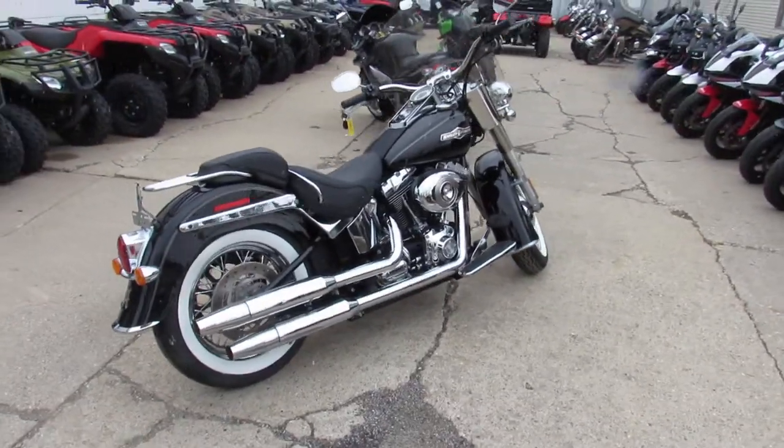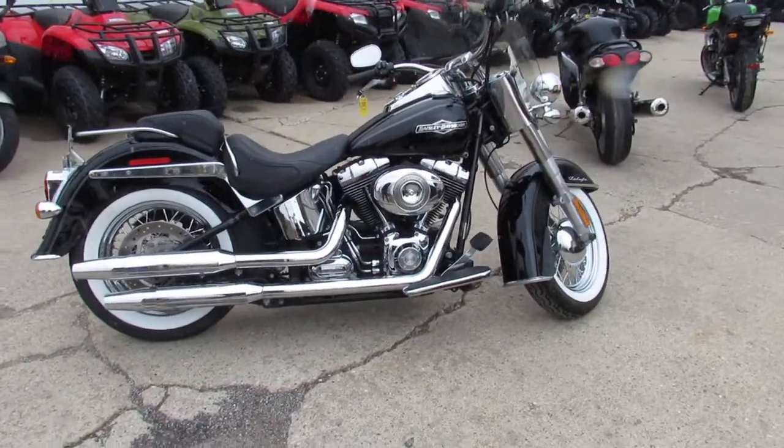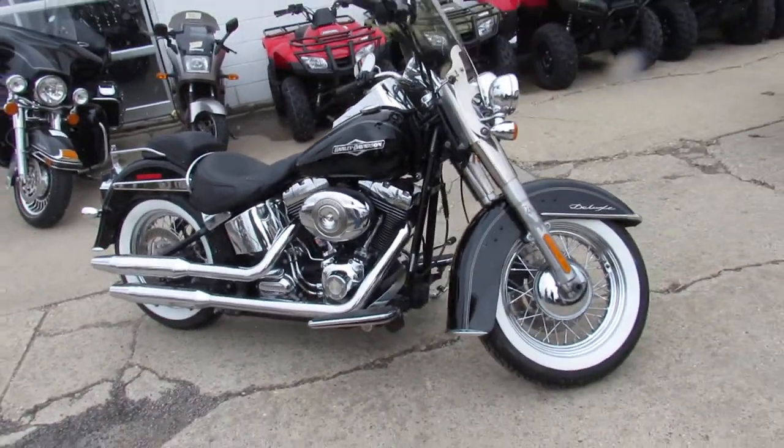The one we're doing a video on is a 2009 Harley Softail Deluxe. You guys ready for this? This bike only has 2,078 miles. That's right — 2,078 miles.